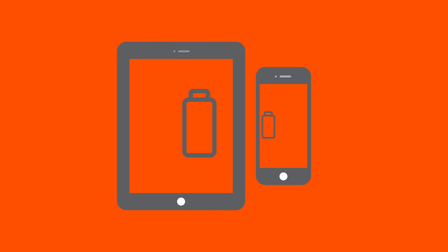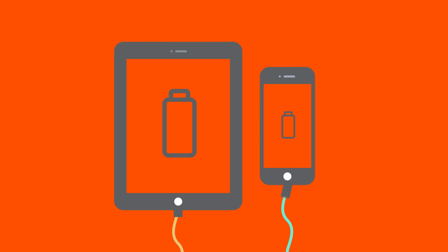Number three, tablets have vastly larger batteries. So even when charging at maximum rate, they have a larger battery to fill.